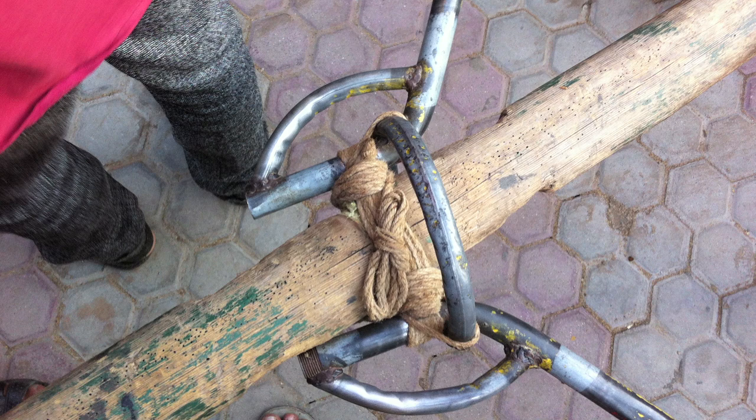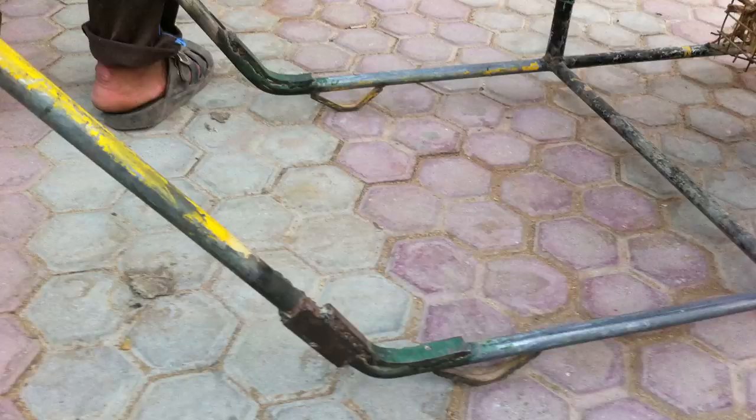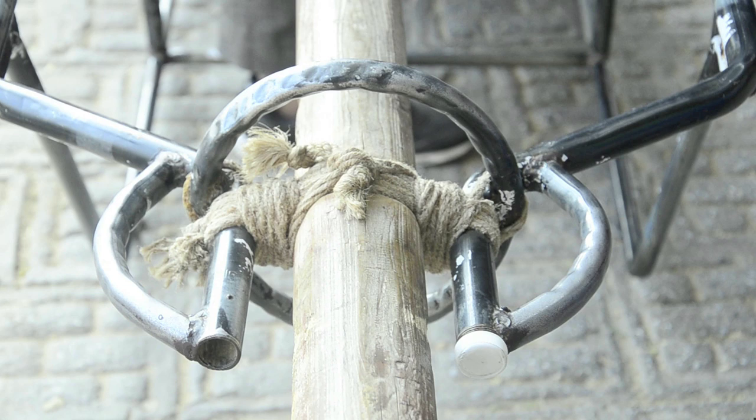Interaction with users led us to the third concern — comprehension — which is the stage of arriving at design insights. The existing palki was heavy and easily damaged. The crude structure did not have the capacity to withstand the load for a long duration of time; they were good for only a few months. Most of the time, it would be carrying an aged or physically challenged pilgrim along with luggage. Whenever it broke, it was welded locally, but the material itself was not suitable for welding.